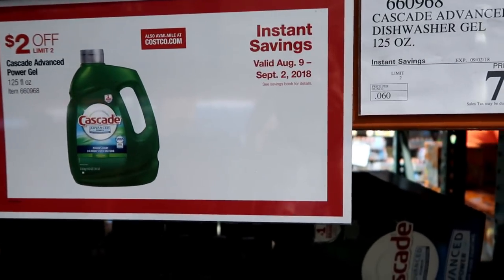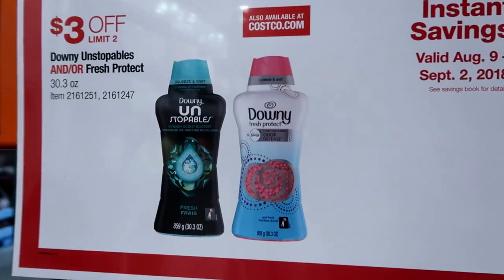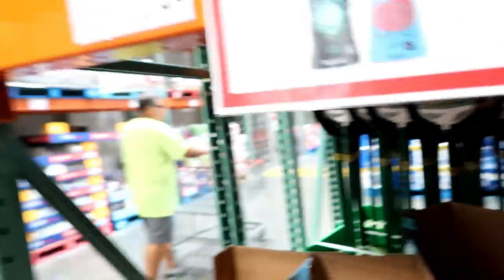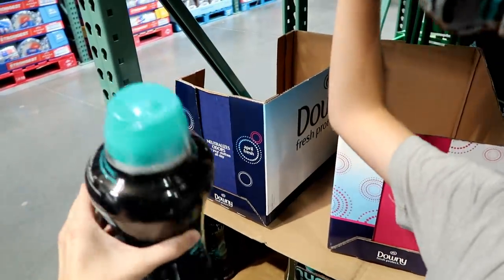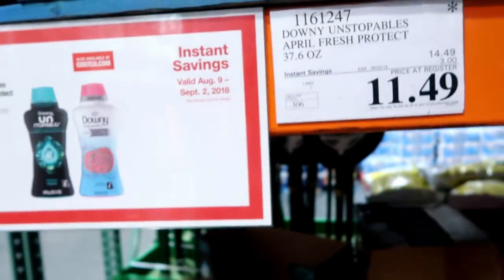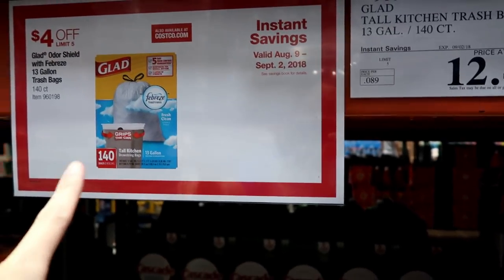Cascade is on sale — two dollars off, and this is a 125-ounce jug. The Downy Unstoppables I'm really excited about — three dollars off, coming out to $11.49. It's a huge jug. Last time I passed up on this sale and kind of regretted it, so I was happy to see it's back on sale. Definitely picking up one of these.